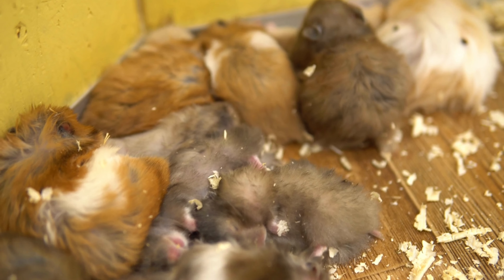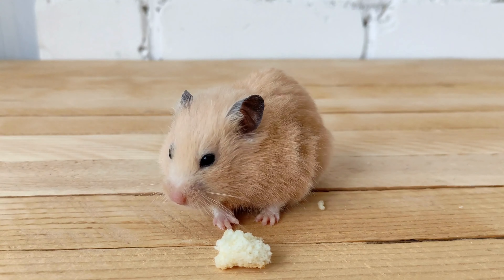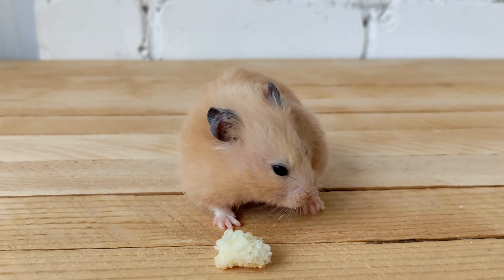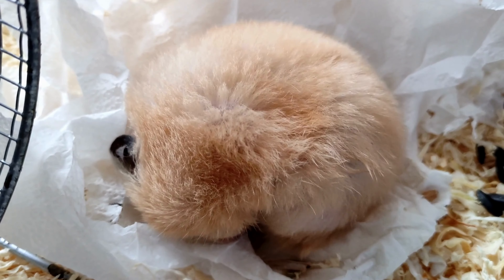Finally, it's important to provide your hamster with an appropriate temperature. Hamsters are sensitive to extreme temperatures and can become ill if the cage is too hot or too cold. Keep the cage in a room with a temperature between 64 to 72 degrees Fahrenheit, or 18 to 22 degrees Celsius, to ensure their comfort.